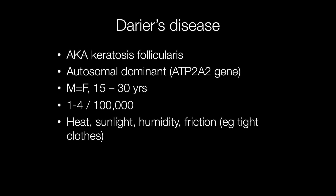The condition is exacerbated by heat, sunlight, humidity, and friction — for example, wearing clothes too tight.